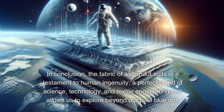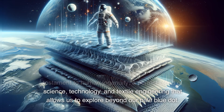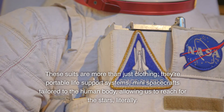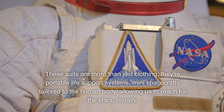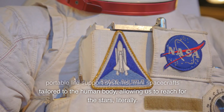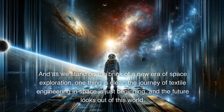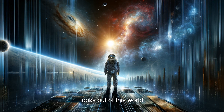In conclusion, the fabric of astronaut suits is a testament to human ingenuity — a perfect blend of science, technology, and textile engineering that allows us to explore beyond our pale blue dot. These suits are more than just clothing. They're portable life support systems, mini-spacecrafts tailored to the human body, allowing us to reach for the stars, literally. And as we stand on the brink of a new era of space exploration, one thing is clear: the journey of textile engineering in space is just beginning, and the future looks out of this world.